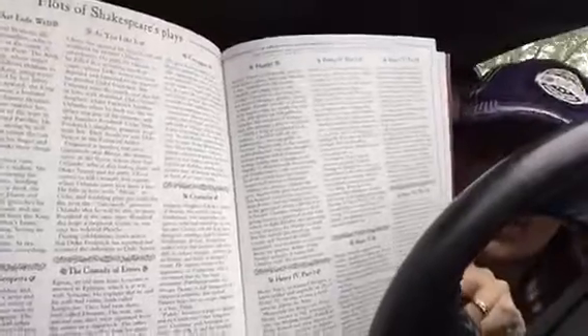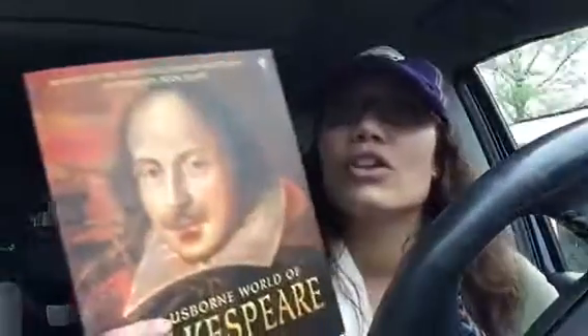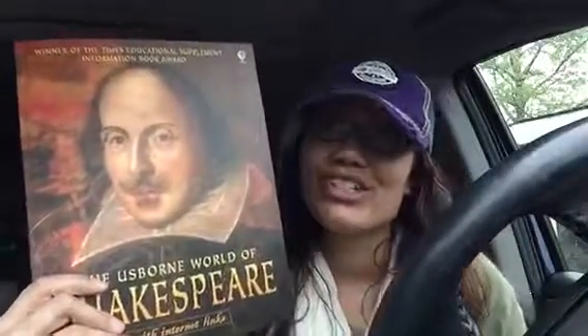And in the back, it gives summaries of the plots of all of his works, which I find very valuable, especially if you're just learning. It also goes through a lot of the characters — who's who in the world of Shakespeare — so that you can have a good base. And then there's a timeline in the back. This is just a book full of lots of fabulous information if you have a child that's just beginning to study Shakespeare or needs to expand their knowledge.